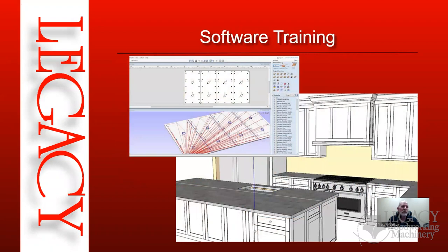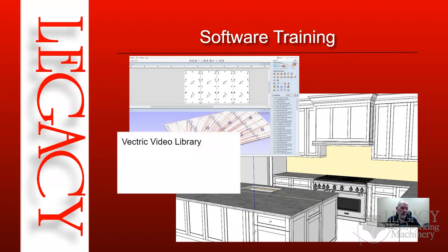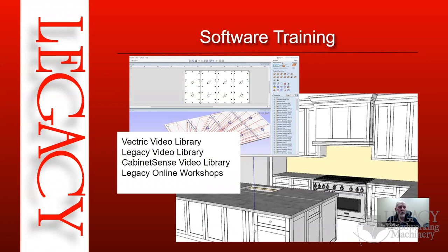For software training, Vectric has a quite extensive and good video library for VCarve Pro and Aspire, including many advanced tutorials. Legacy also has a video library covering machines, software, programming, and cutting. Cabinet Sense has its own video library — admittedly not as extensive as the others, but you can learn the basics from it.